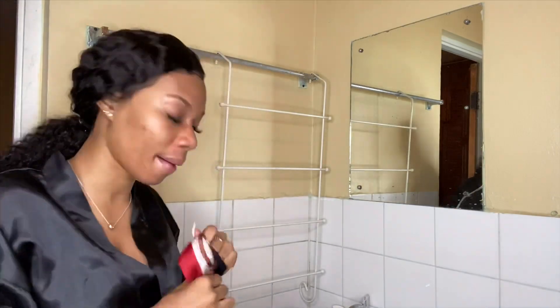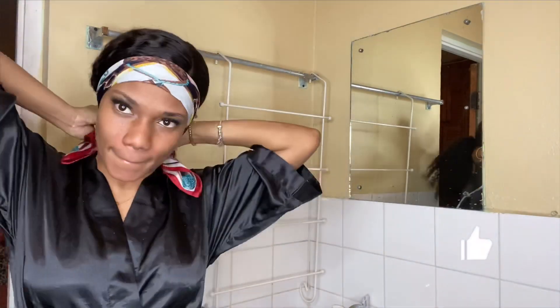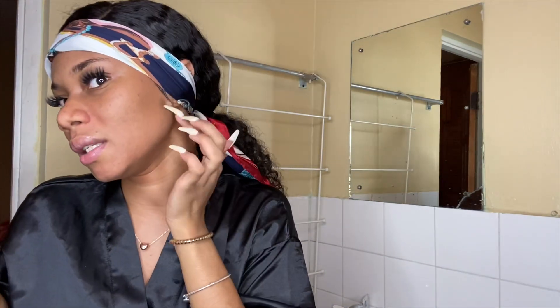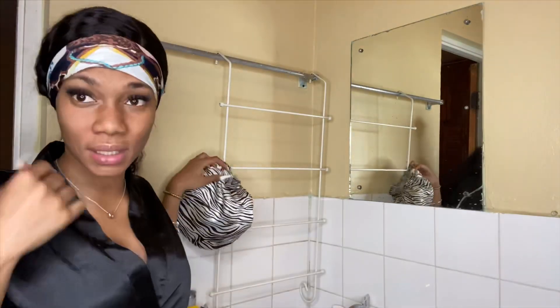It's never good to sleep in makeup at all. Now I'm going to tie my hair so that when I'm washing my face the water doesn't get on my lace. I lift it up and use my little ear band — I think I bought this from AliExpress. I wrap it around and tie it at the back, and now I'm going to wash my face.